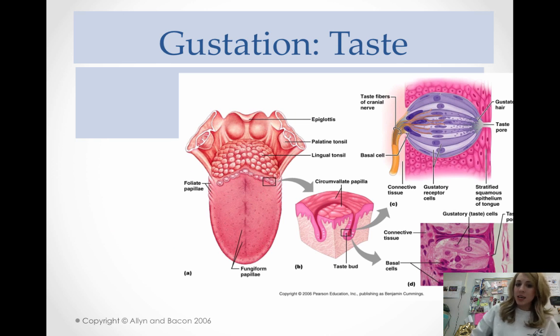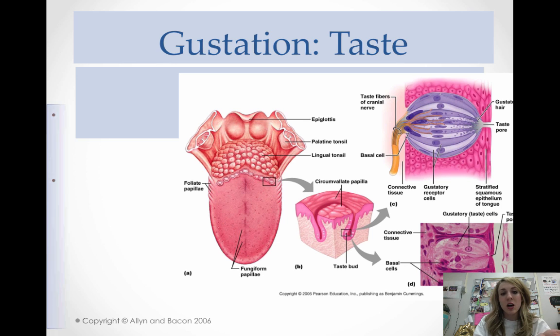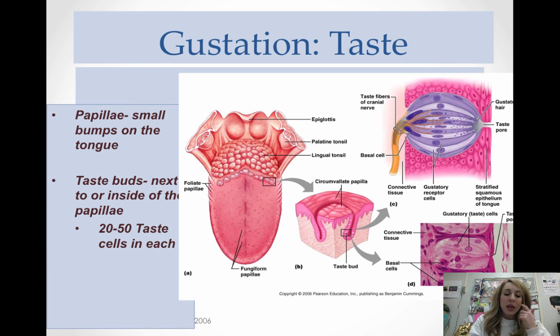Our next sense is gustation, also known as taste. There's not a ton to know for taste. The first thing is the papillae — papillae are the small bumps on the tongue. Most of us thought those were the taste buds, but taste buds are actually next to or inside of the papillae. Each taste bud has between 20 and 50 taste cells in it.